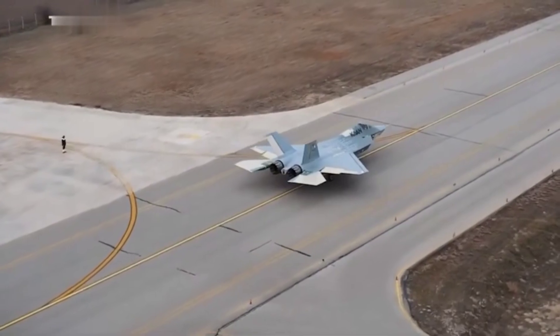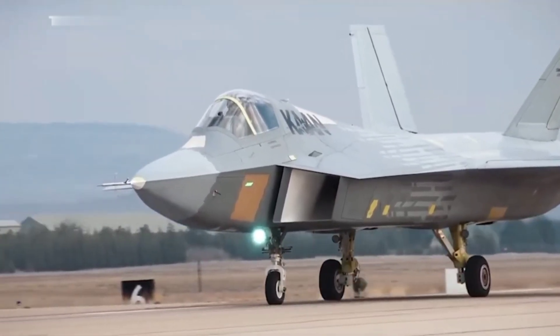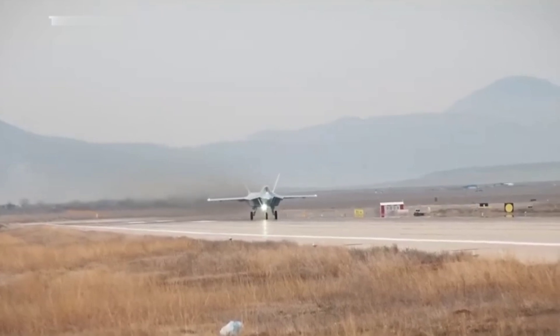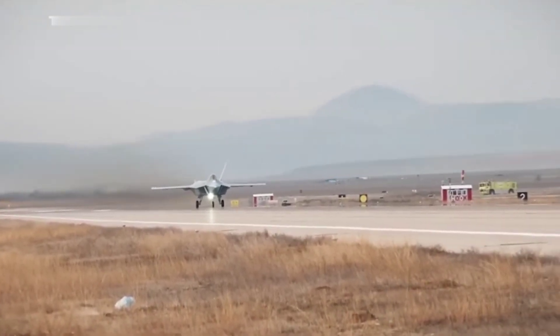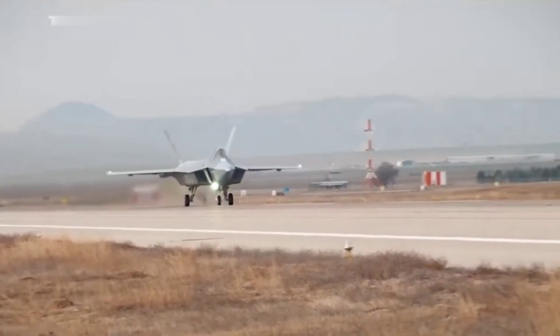Why is this comparison crucial? Both jets are poised to play significant roles in their respective air forces, offering unique capabilities that could influence future conflicts. Today, we'll break down their design, performance, avionics, and armament, giving you an in-depth understanding of what sets these two aircraft apart.